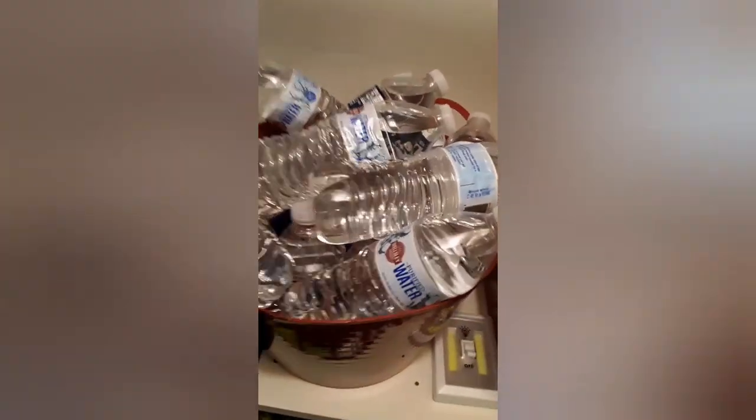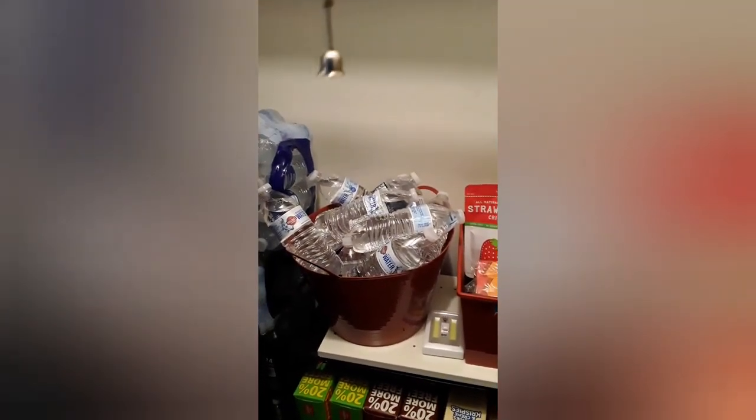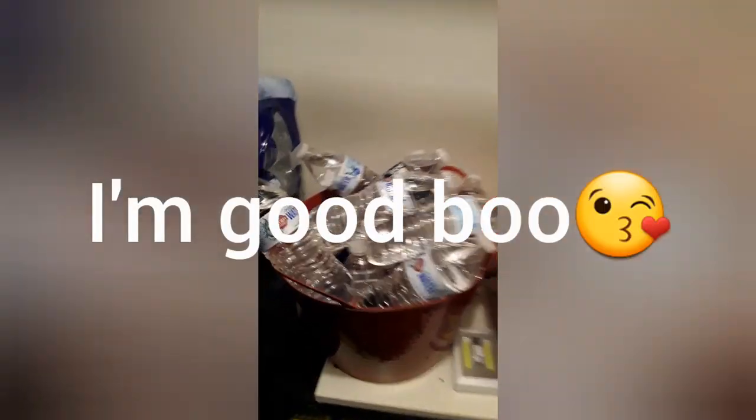I'm throwing this in for my new subscriber who was concerned that I didn't have any water. This is a stack of water — six cases of water right there, and some bottles here. I also have this same stack of water upstairs in my upstairs pantry because I don't want to have to run up and down the stairs to get water if I need it upstairs. So I started stacking upstairs first. So don't worry.